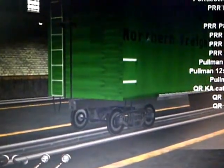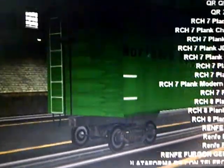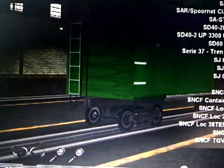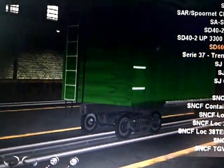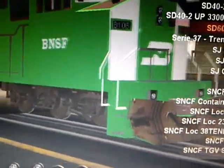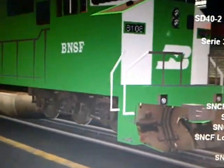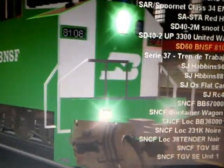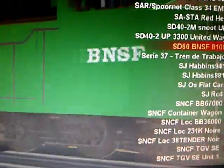If you have an engine request, please comment or PM me personally, and I will do my best to get the reskin done as fast as I can. One more engine up for reskin is the SD60 BNSF. I'm sorry, the trucks are way off, I know, but this engine is up for reskinning and possibly repainting.